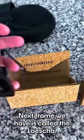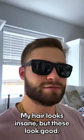Next frame we have is called the Losha. My hair looks insane, but these look good.